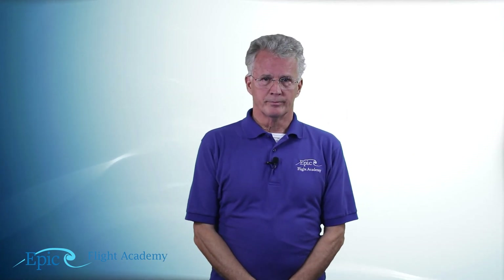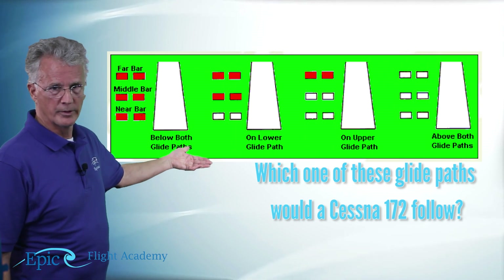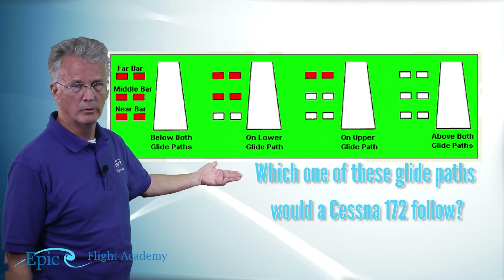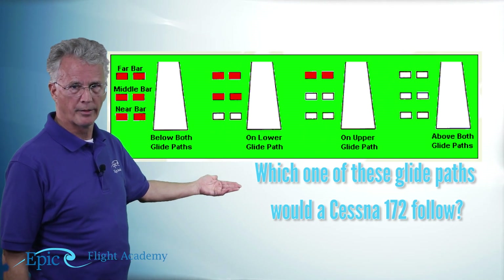Here are a couple of review questions for this segment of the lesson. Which indication on a three-bar VASI shows that a Cessna 172 is on the glide path?